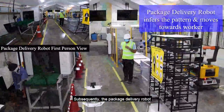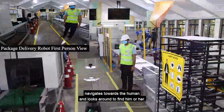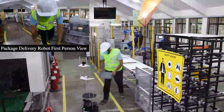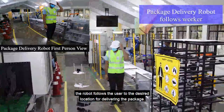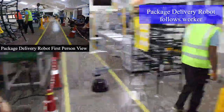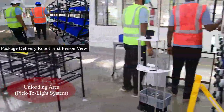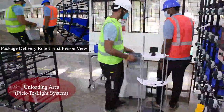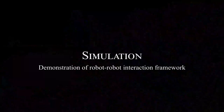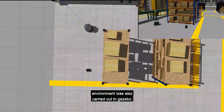Subsequently, the package delivery robot navigates towards the human and looks around to find him or her. Following the command, the robot follows the user to the desired location for delivering the package. A small demonstration of the simulation environment was also carried out.